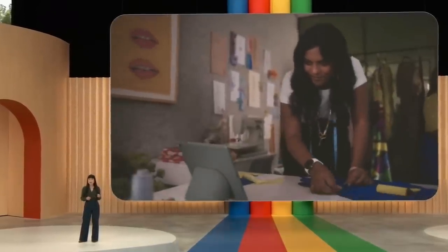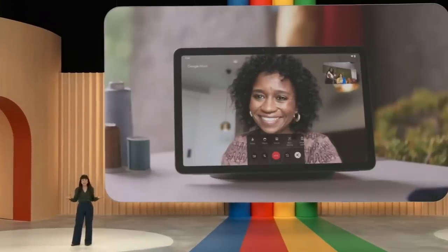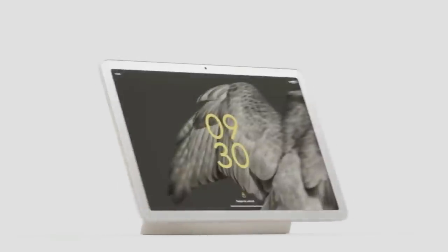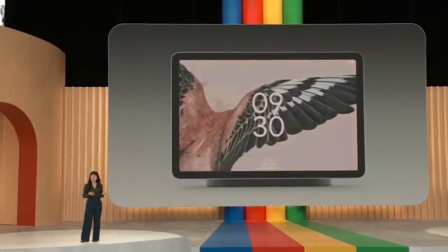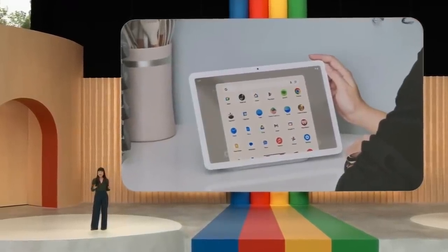Powered by Google Tensor G2, Pixel tablet delivers long-lasting battery life and cutting-edge personal AI. With Tensor G2, the Pixel camera is optimized specifically for video calling — you are always in frame, in focus, and looking your best. With Pixel Speech and Tensor G2, voice typing is nearly three times faster than tapping. We engineered a first-of-its-kind charging speaker dock. When docked, the new hub mode turns Pixel tablet into a beautiful digital photo frame, a powerful smart home controller, a voice-activated helper, and a shared entertainment device. With the ultra-fast fingerprint sensor, you can quickly unlock the device and get immediate access to all your favorite Android apps.